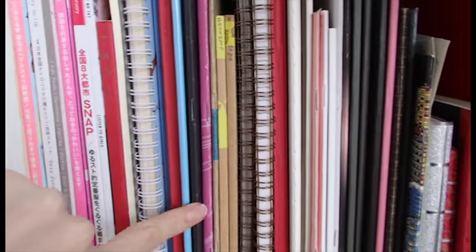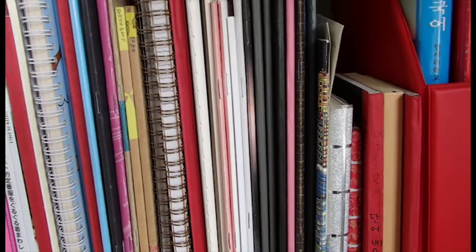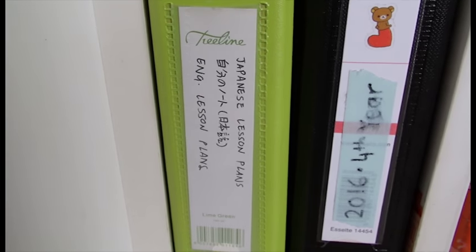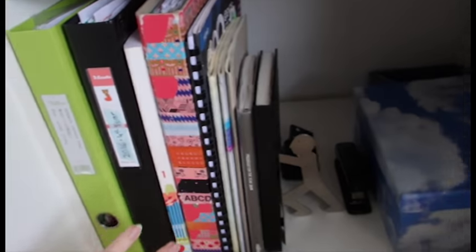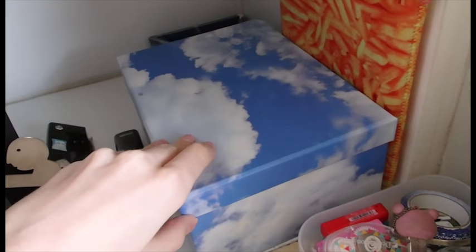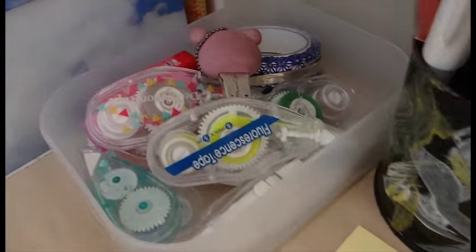I teach English and Korean. These are all the notebooks I'm currently using, which may look like a lot but they each have their own purpose. Right at the bottom here I've got some lesson plans which I use when I'm teaching, and my fourth year university notes, research paper notes, my planner and my sketchbook — things I use a lot daily. Some stationery in here.